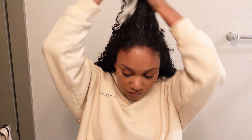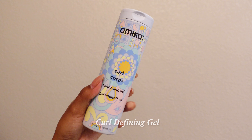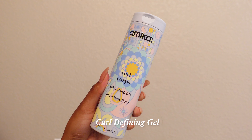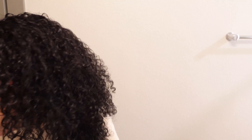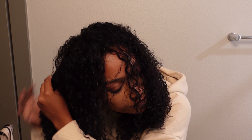Then it's time for curl cream. There are two that I like — the Amika Curl Corps and the Don't Shrink by Aunt Jackie's. Both of these I've used for years, I love them. It really just depends what I'm going for that day or week. I like Amika for more of a fluffy look or if I'm doing overnight styling, and I like Aunt Jackie's for more of my wash-and-go.